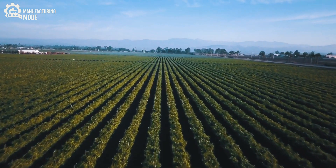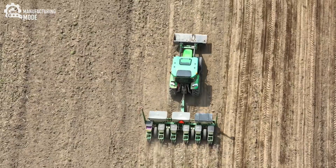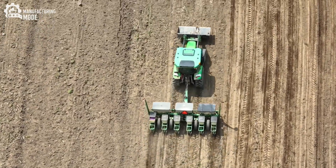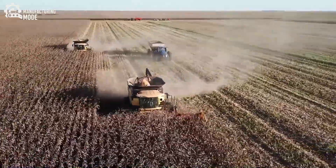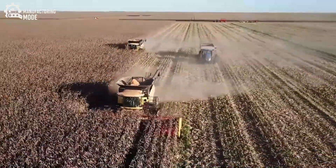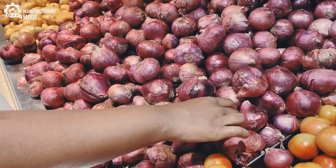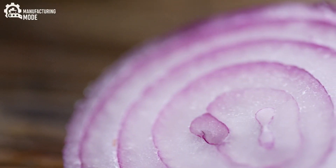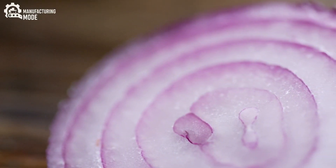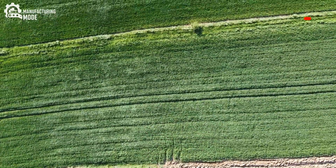Beneath tranquil fields that stretch to the horizon, an intricate and relentless process unfolds — a symphony of biology, machinery, and digital intelligence. Onion farming, at its core, is a race against an invisible clock. Every single bulb is the product of months of anticipation, careful orchestration, and high-stakes precision. Behind the humble onion lies a world where tradition and innovation intersect, and where the future of food is written in data points and micro-decisions.